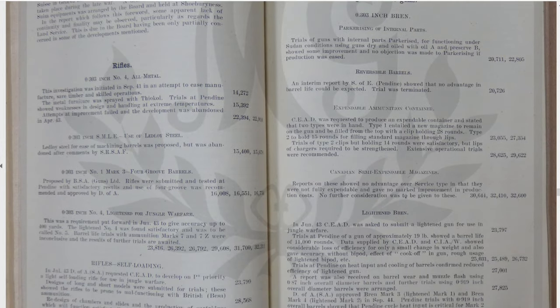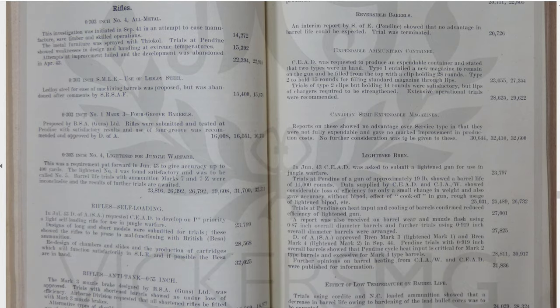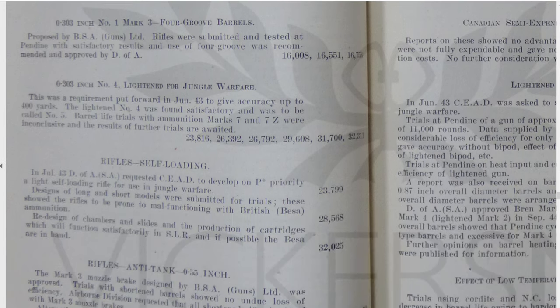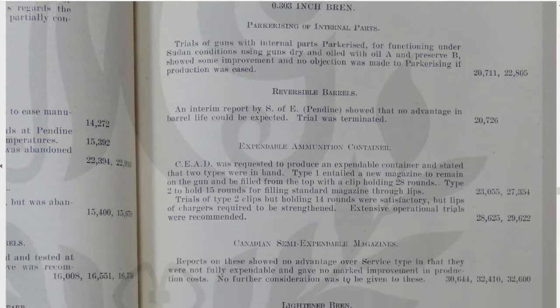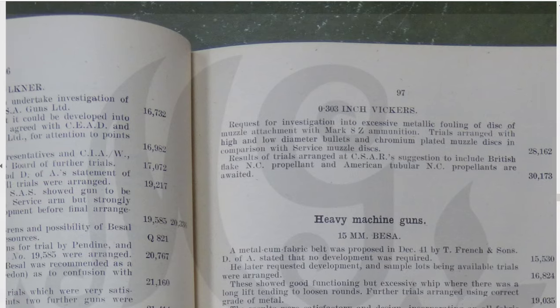Rifles. Obviously the Number Four rifle was being developed; the Number One Mark III still in use. A lightened Number Four for jungle warfare — I'm assuming that's what would become the Number Five. Yep, it was: the lightened Number Four was found satisfactory and was to be called Number Five. Self-loading rifles — that will be an interesting area to look at. Boys anti-tank rifle, lightened Bren, expendable magazines, Bren obviously is a key area here.